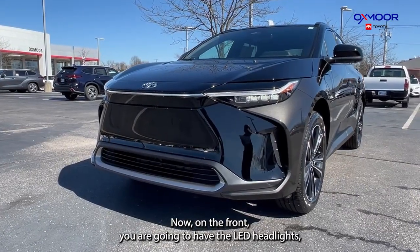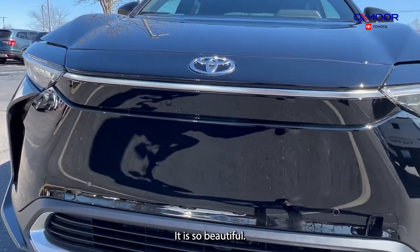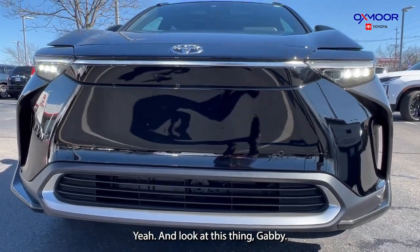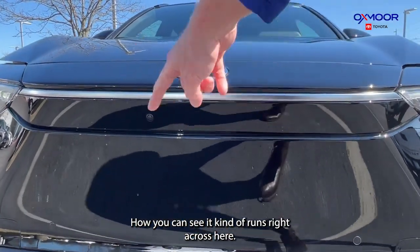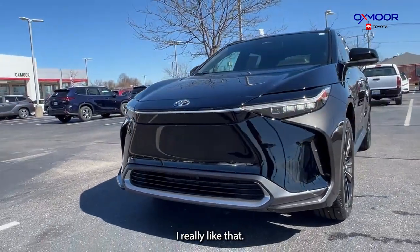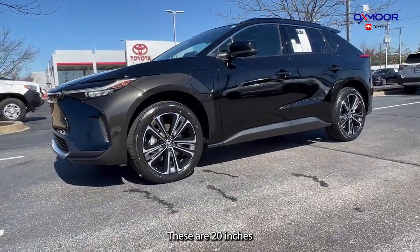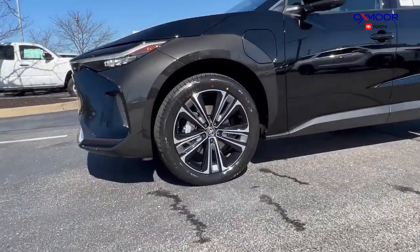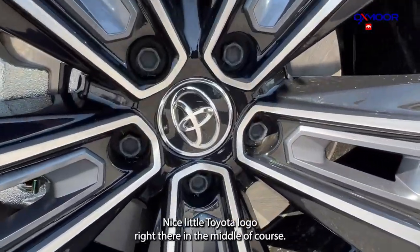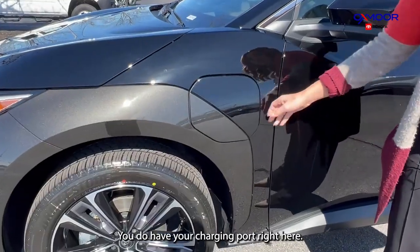On the front, you are going to have the LED headlights and daytime running lights. They have this staggered look — it is so beautiful. That front is definitely very sleek. You can see how it kind of runs right across with no beginning or end. Those 20-inch alloy wheels have that chrome and black that really stands out, with a nice little Toyota logo right there in the middle. And right above the wheels, you do have your charging port right here.